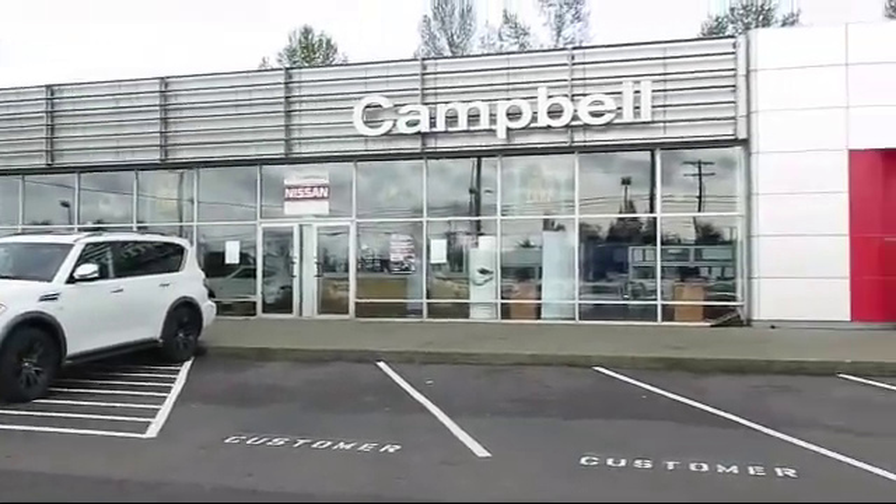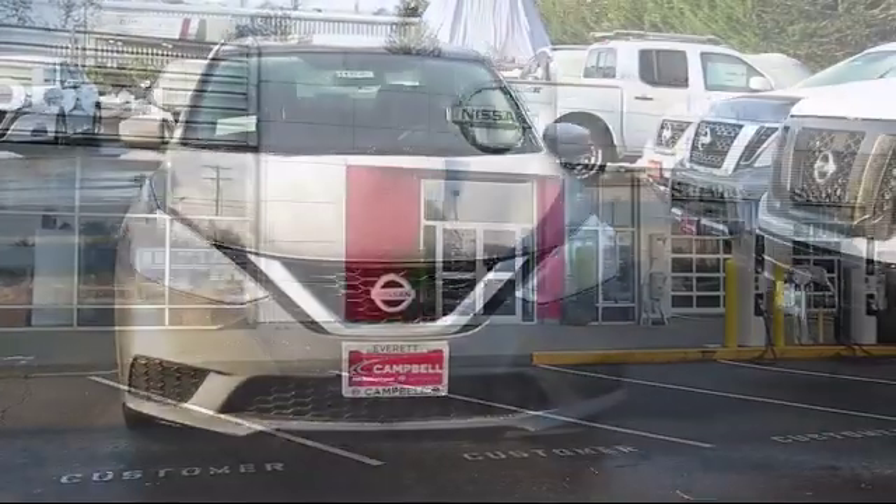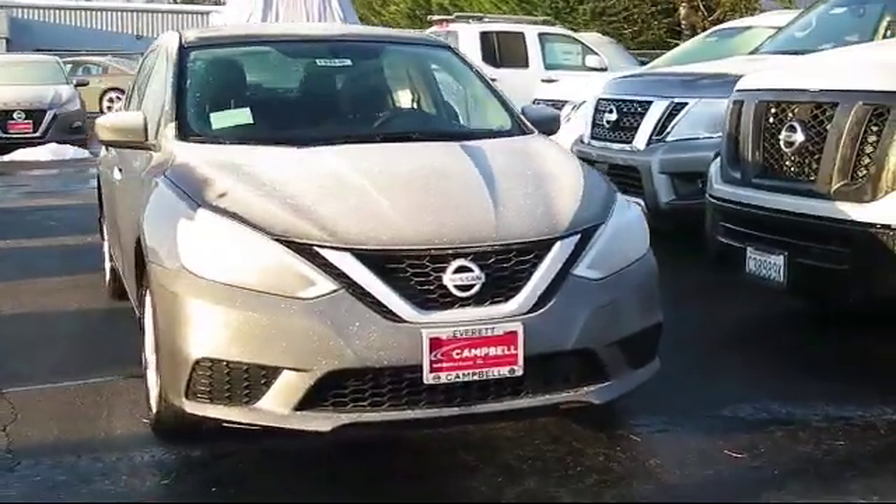Welcome to Campbell Nissan of Everett, and here's a look at another one of our new Nissan vehicles from our great selection of cars, trucks, and SUVs.